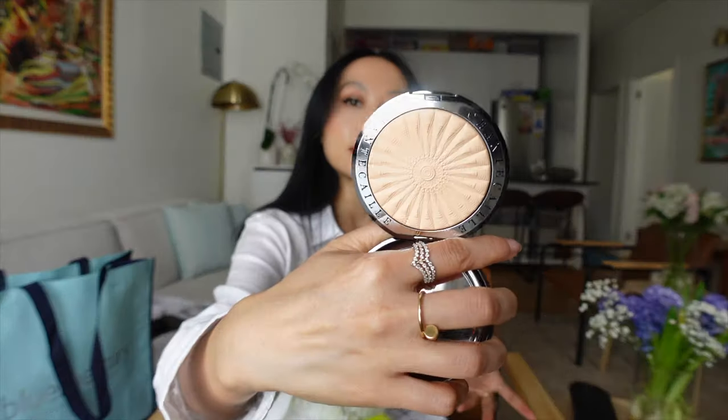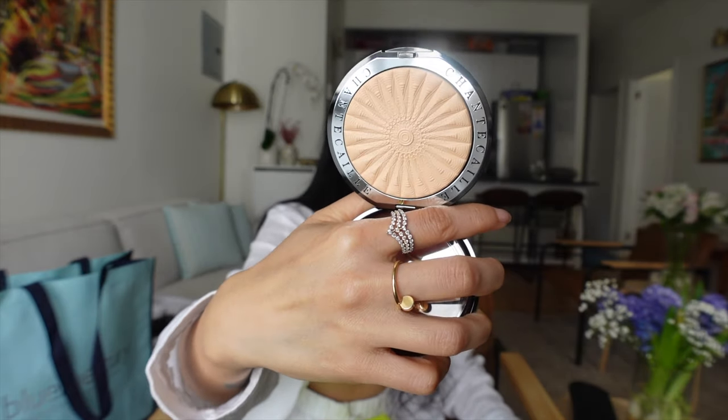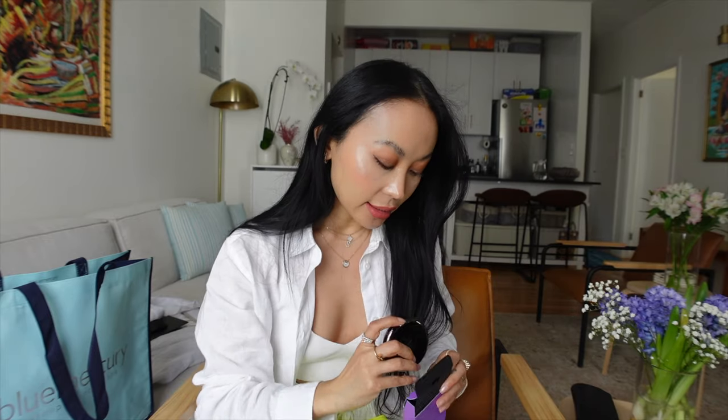It looks like a sun on a pan — it's so pretty. I tried it in the showroom; a sales associate tried it on for me and it looked really nice. So I got this.